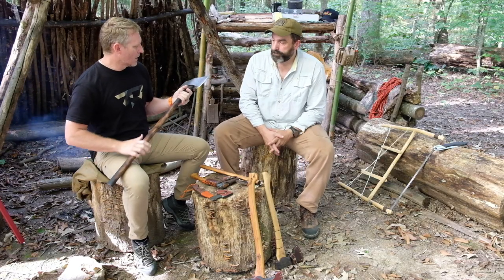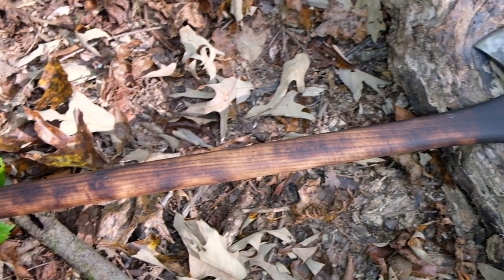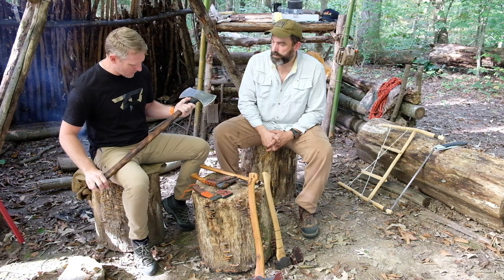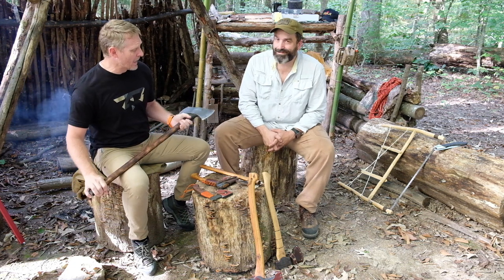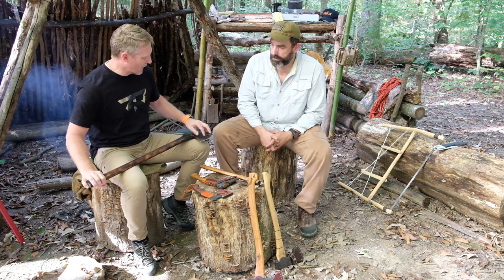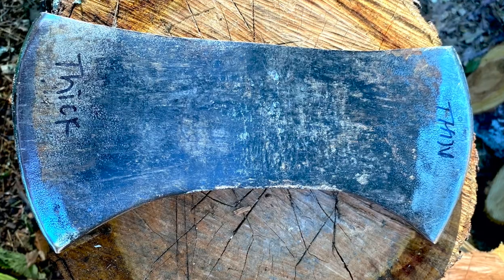I burned the ends and sanded it, then burned it in a little bit. I'm in the process of reprofiling the heads. It's been used quite a bit — I cleaned it all up and I need to work a little more on the edges. I don't have or use very many large axes, so this is kind of it for me. I'd like to keep one edge wide and then one a little more shallow on the angles.